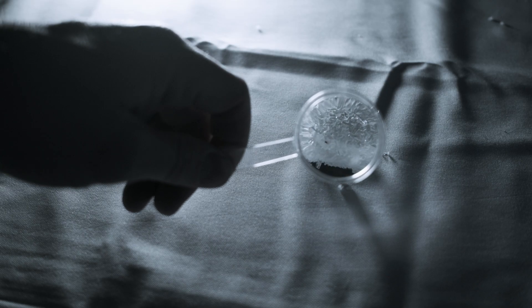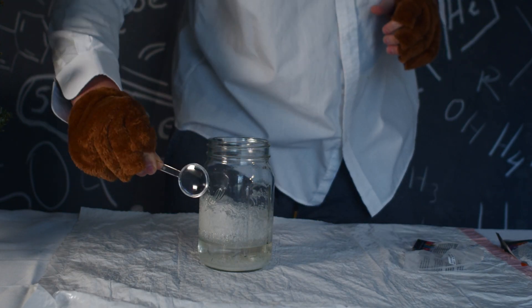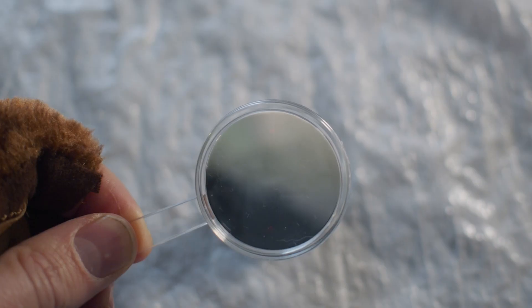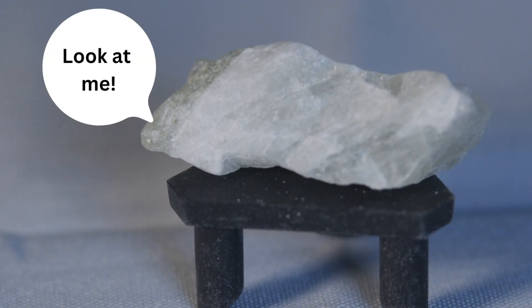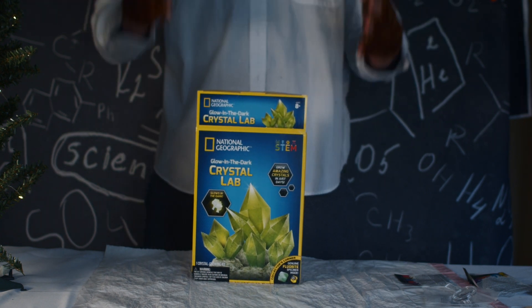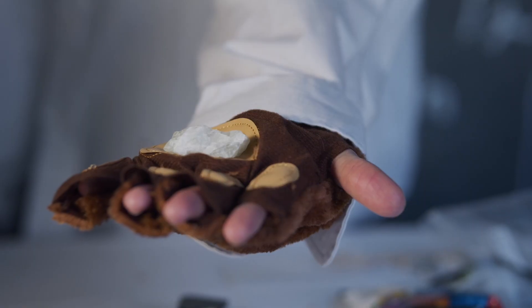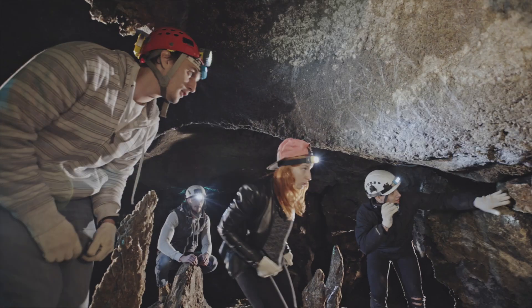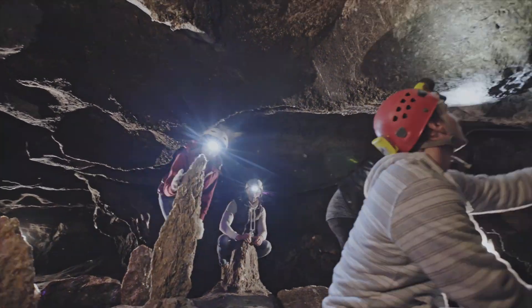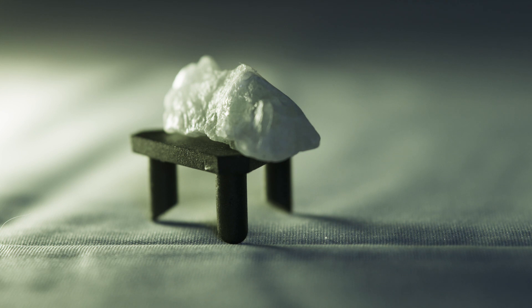Trust me, you will need this next one — the magnifying glass, your scientific secret weapon in the glow-in-the-dark crystal lab. It's like having x-ray vision for your crystals, revealing every glittery detail up close. Wait a minute, there is something else in there. No way — it's genuine fluorite! Formed deep within the Earth's crust through a natural process, this dazzling gem is a rainbow in rock form, and we have it here in our very own possession.